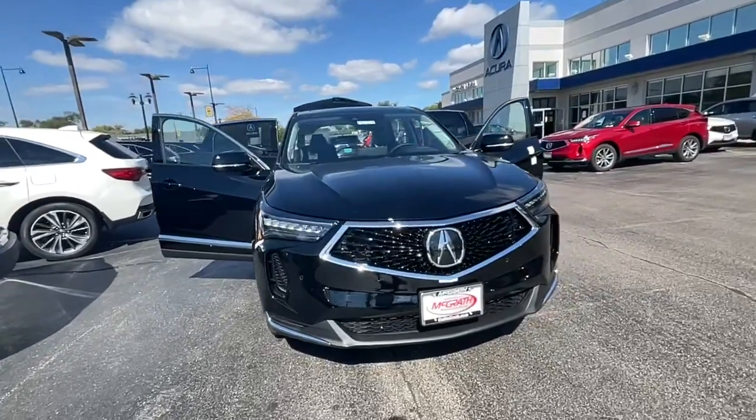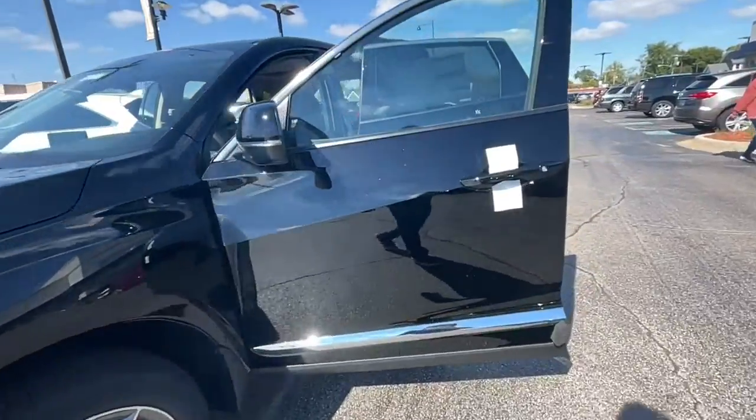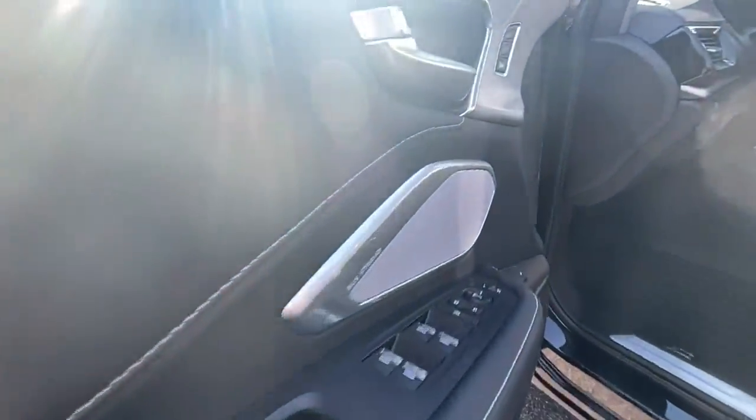Looking for your dream car? It could be the 2022 Acura RDX. You'll be sleek, safe and smooth in the RDX luxury crossover SUV.